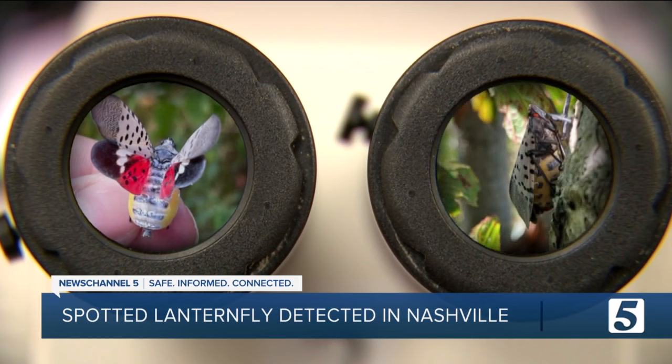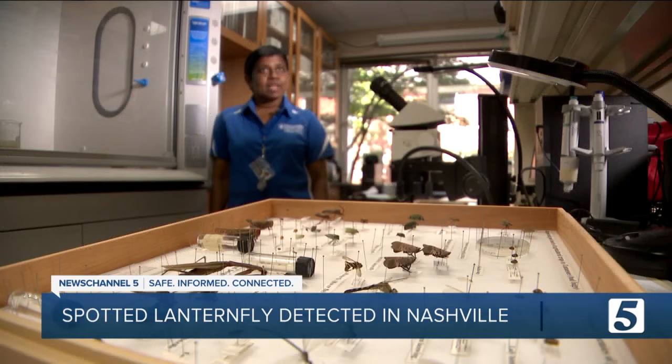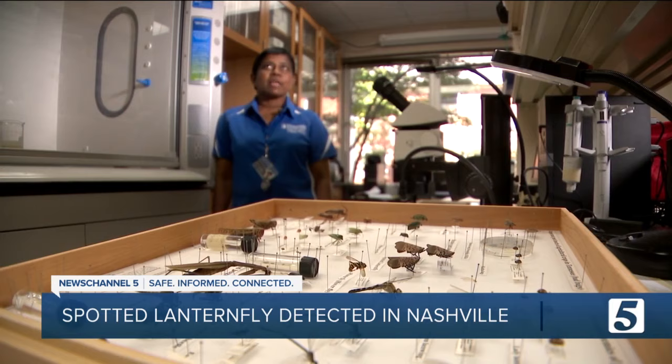Even though it's called a fly, it's not a fly — it's a hopper, and it's an invasive bug to the U.S. It came here in 2014 to Pennsylvania.